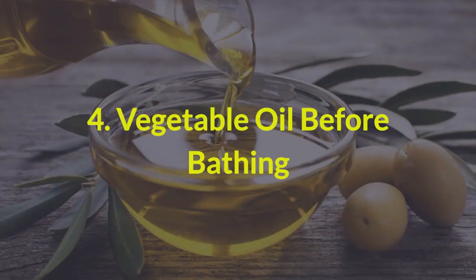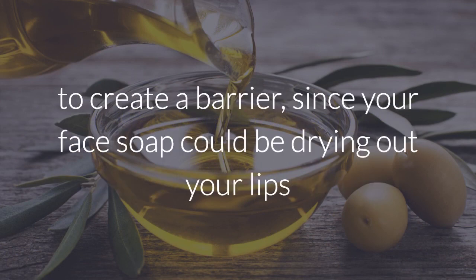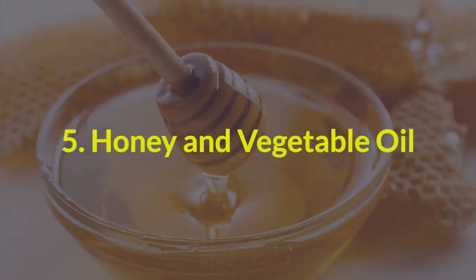4. Vegetable oil before bathing. Before you wash your face or take a bath, apply some vegetable oil onto your lips to create a barrier, since your face soap could be drying out your lips and stripping them of their natural oils.